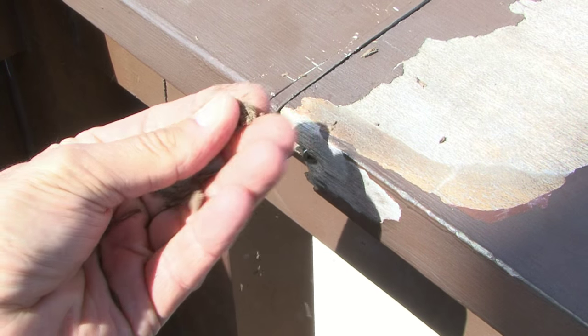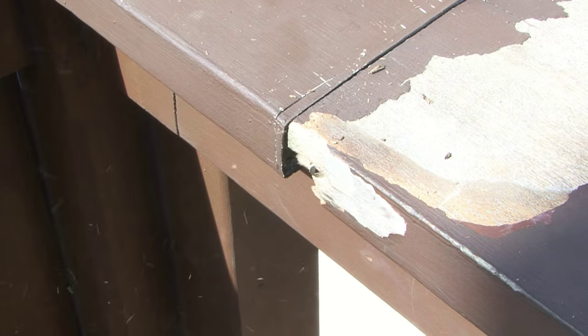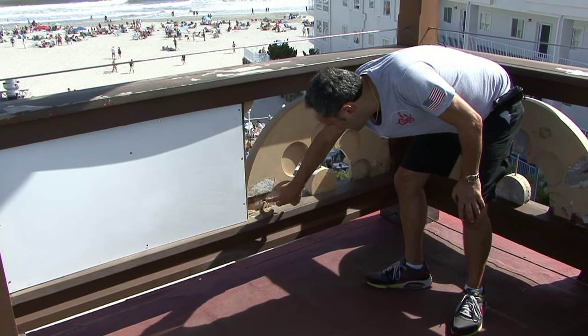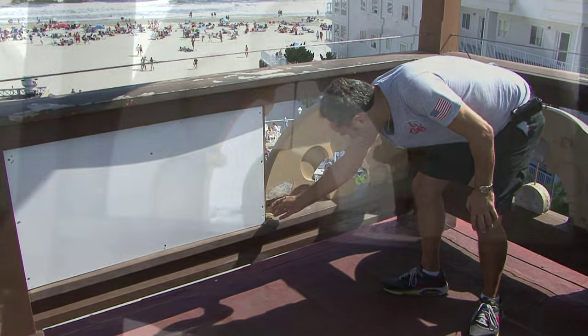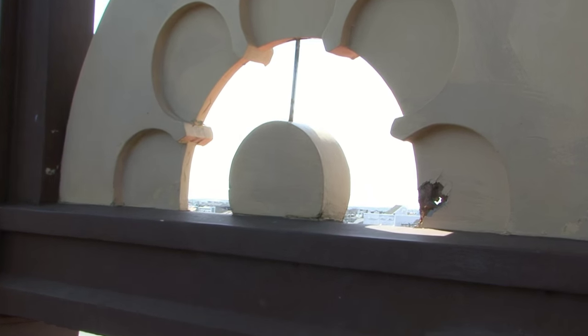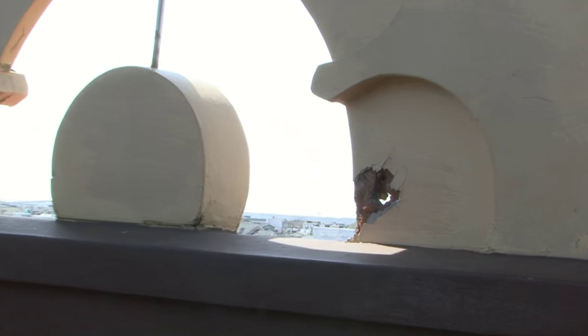Right now the howdah railings are deteriorating pretty badly. Some of them have had to be patched with sheets of plywood just for safety reasons. The radiuses up there — the half circles of wood, the decorative circles of wood that make up the railing walls — have deteriorated significantly.